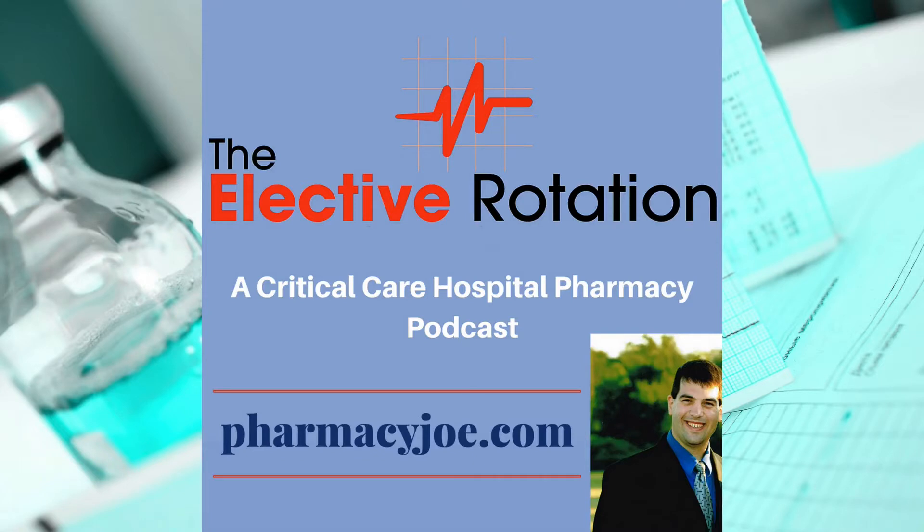What's up, Pharmacy Nation? I'm Pharmacy Joe. Thank you for being a listener of the Elective Rotation, a critical care and hospital pharmacy podcast. This is episode 455.